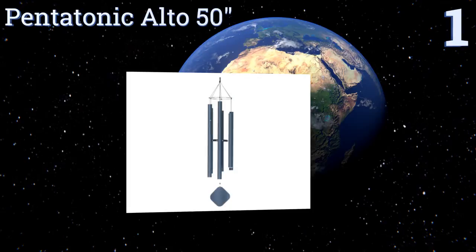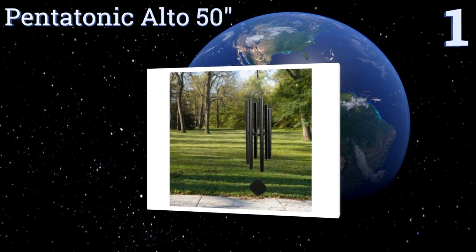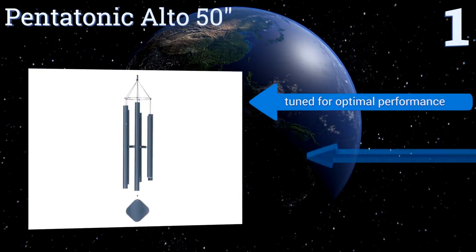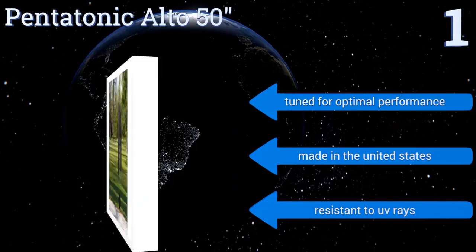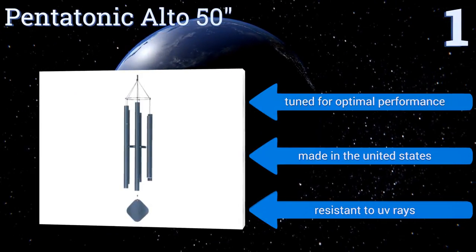And coming in at number 1 on our list, the sleek, minimalist, pentatonic alto 50-inch is a genuine instrument that will enchant all of your guests with its clear, unmistakable timber. Plus, you can easily remove its wind catcher for blustery days when all you want is peace and quiet. It's tuned for optimal performance, made in the United States, and resistant to UV rays.